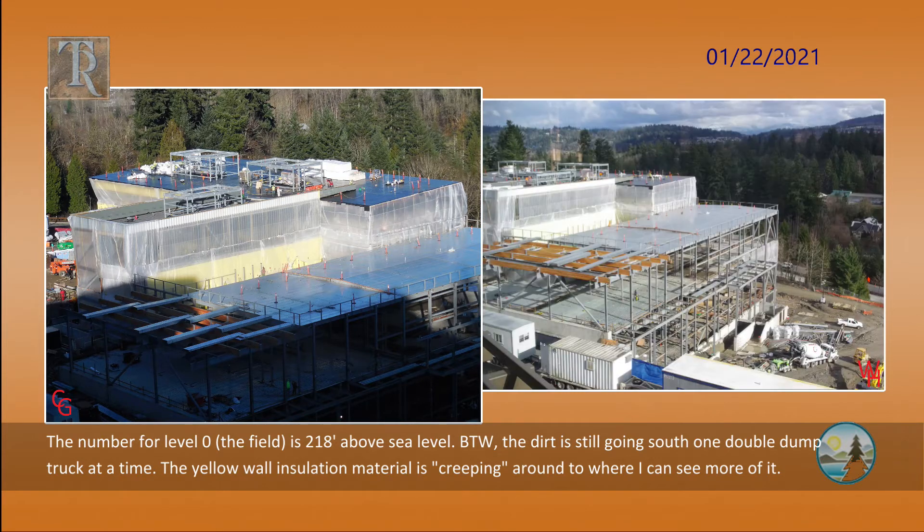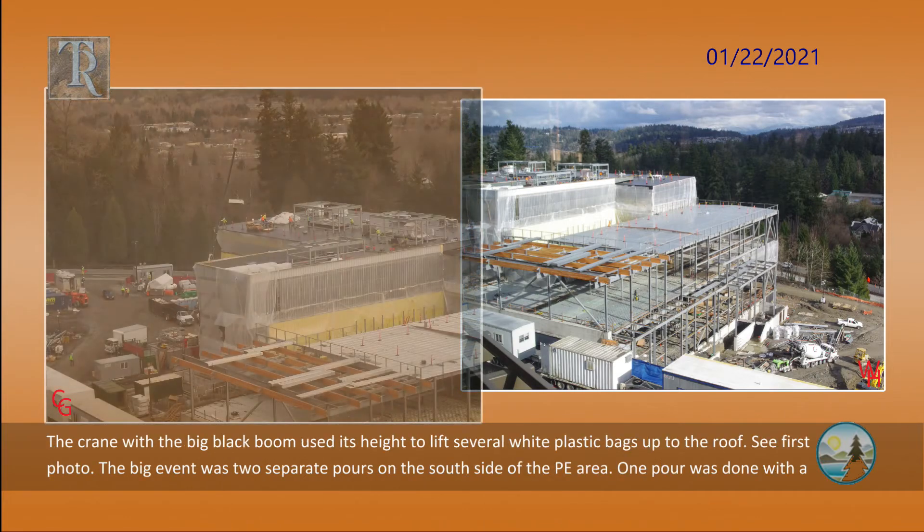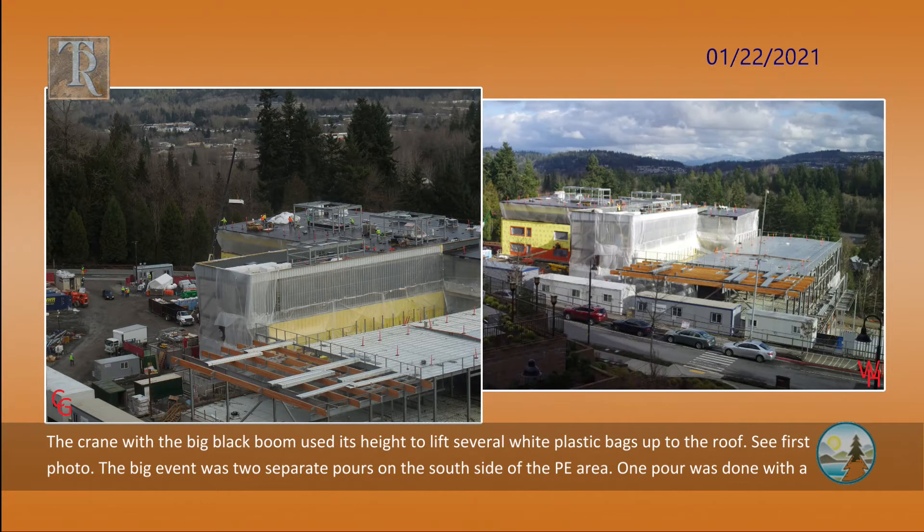The yellow wall insulation material is creeping around to where I can see more of it. With the visqueen hanging in front of the insulation, it is hard to see exactly how it is installed — the second photo shows this. The crane with the big black boom used its height to lift several white plastic bags up to the roof. See the first photo.